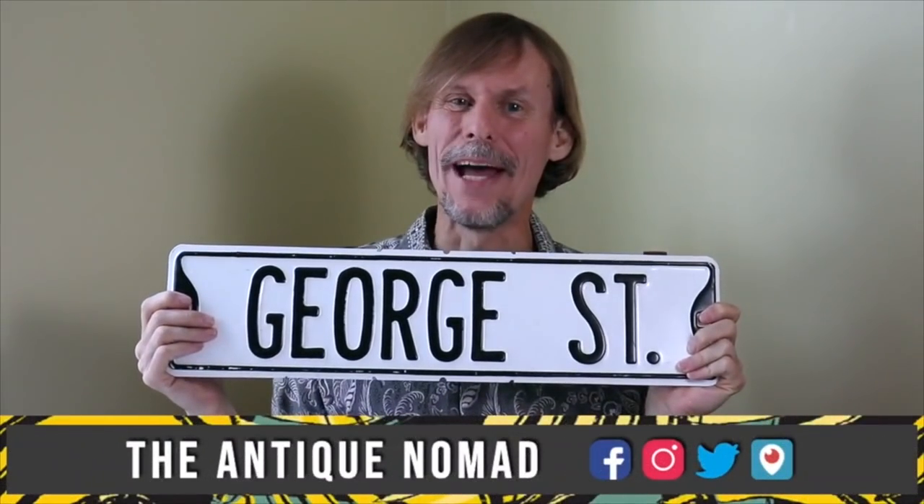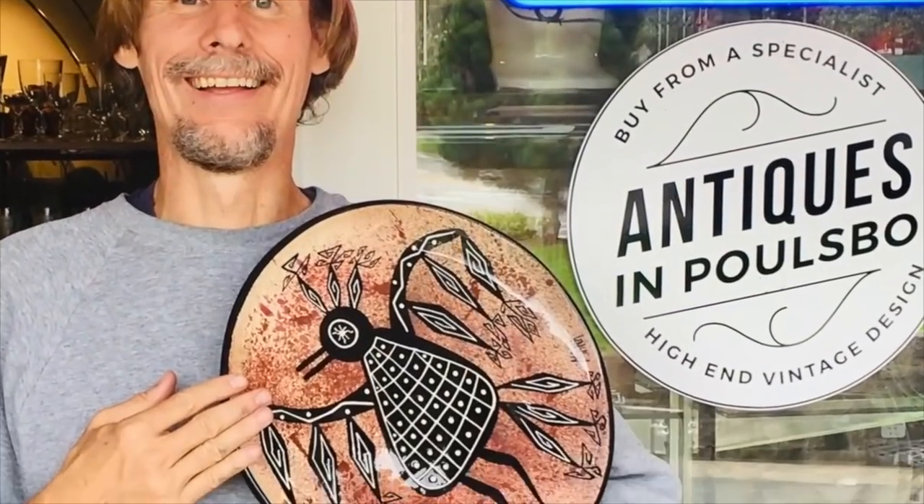Hi, I'm George the Antique Nomad. Come with me as I wander the country in search of valuable vintage, amazing antiques, and cool collectibles. We'll buy, sell, and trade at antique malls, shops, and shows, estate sales, flea markets, thrift stores — anywhere people go to find really interesting things that just aren't made anymore. So come on, let's go.